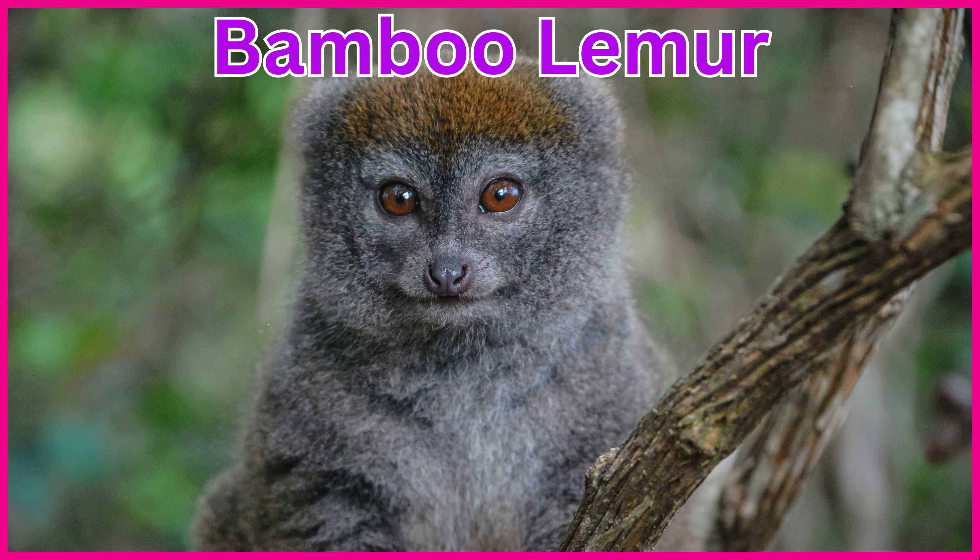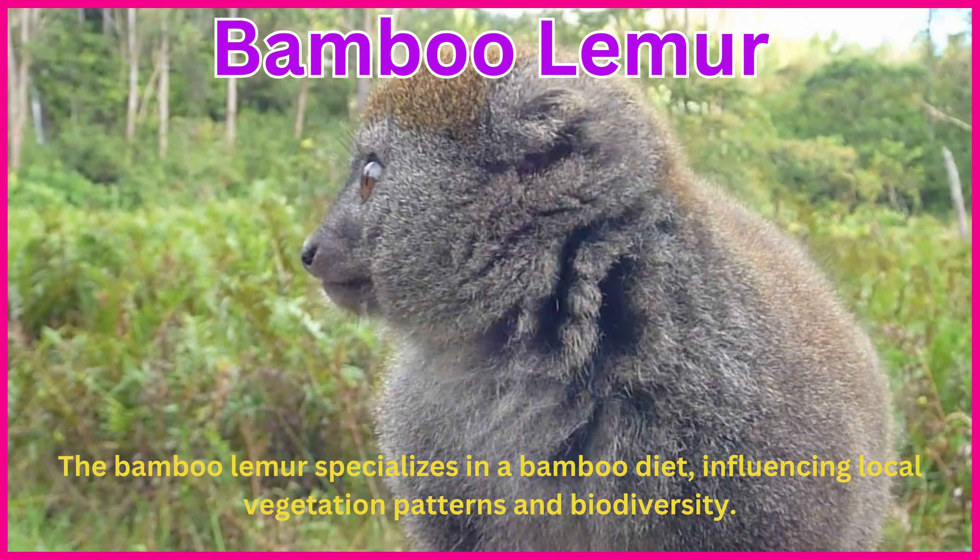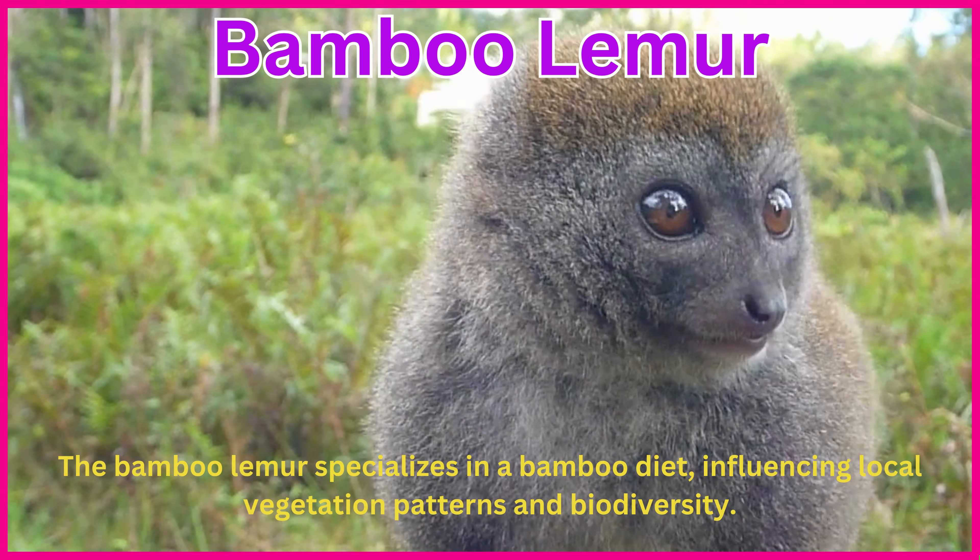Bamboo lemur. The bamboo lemur specializes in a bamboo diet, influencing local vegetation patterns and biodiversity.